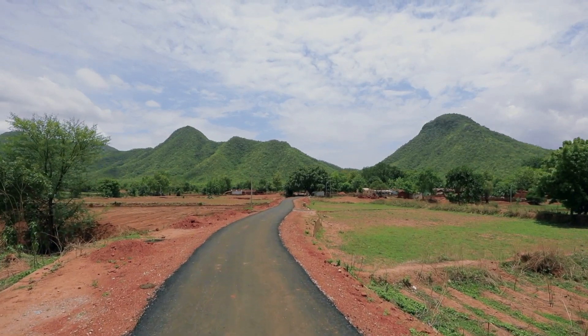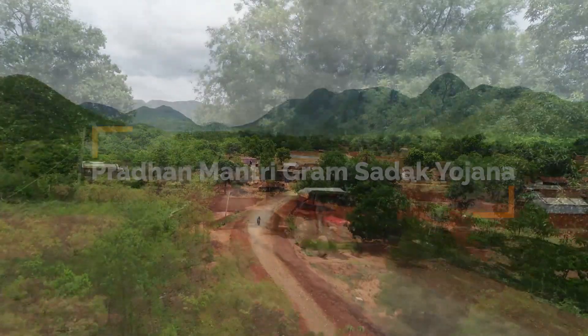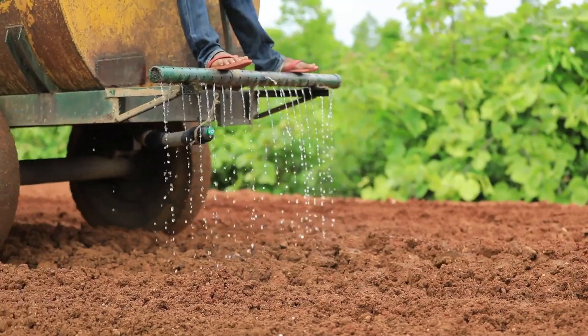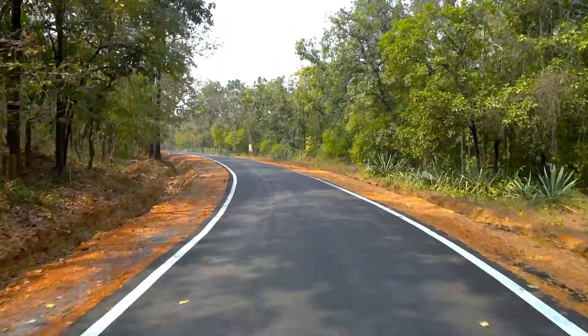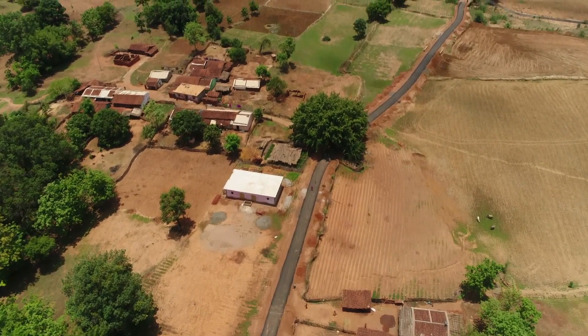One of the most significant characteristics of the Pradhan Mantri Gram Sadak Yojana has been the extensive use of new and unconventional materials for road construction. One such material is Terrazyme, a popular and tested modern road construction ingredient which is being used all across the country to build PMGSY roads.